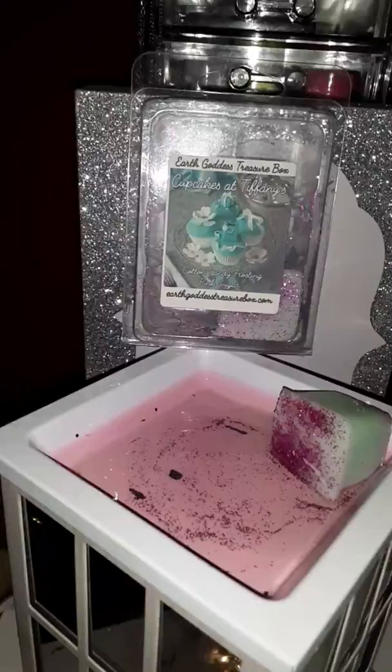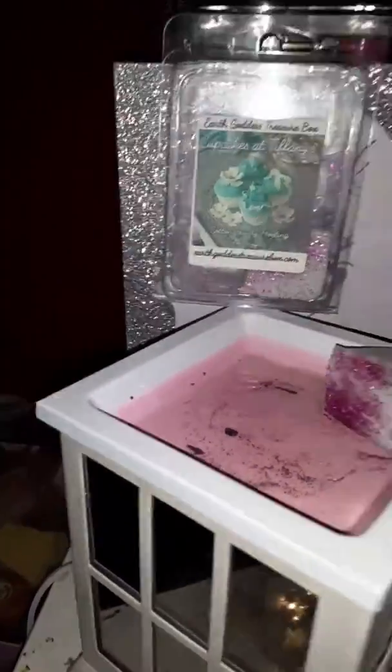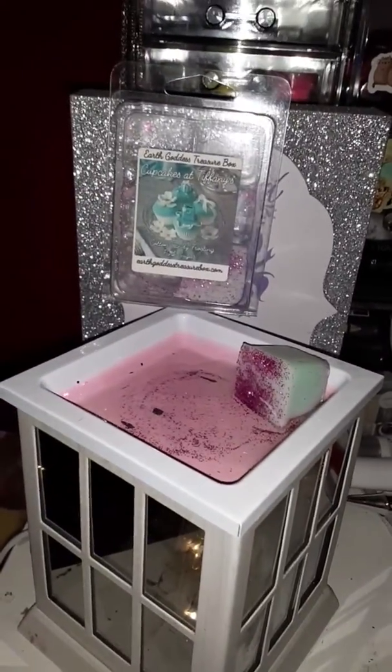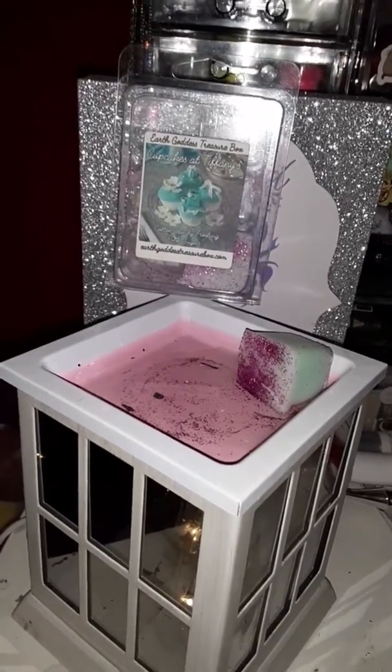This has never been a letdown. As you can tell, there is only one piece left in this clamshell. I have three going right now throughout the three warmers in my room. Yes, that is a lot. My room is a fairly good size though.